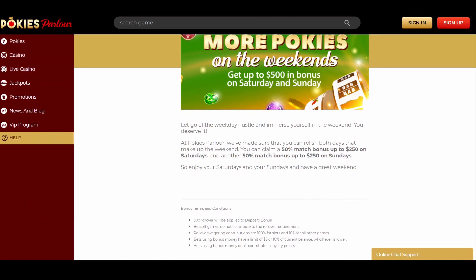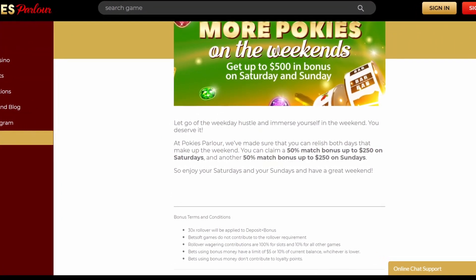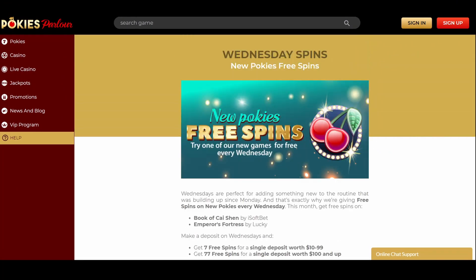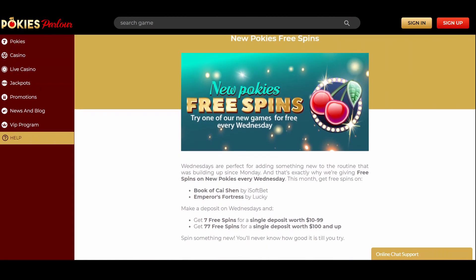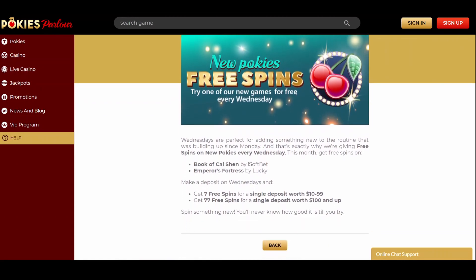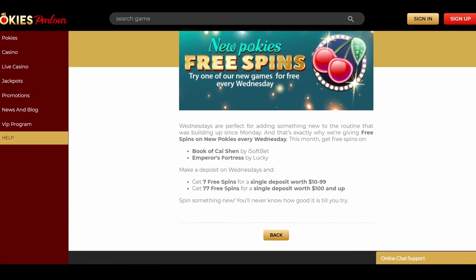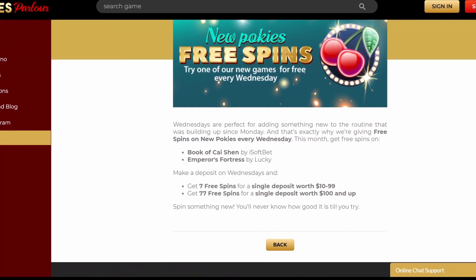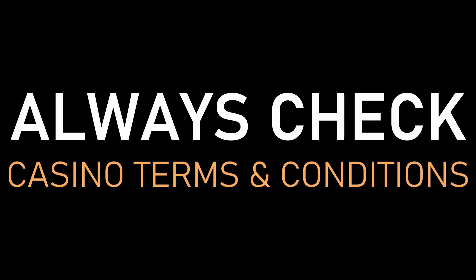Pokies Parlour Casino prepared two bonuses of 50% up to $500 you can claim every Saturday and Sunday, available upon depositing at least $25 during the weekend. They come with the same requirements as the welcome offer. You can count on a free spins deal each Wednesday — the cherry on top is the lack of a wagering requirement. For depositing from $7 to $99 you'll receive 7 free spins, however if you deposit more than $100, the casino provides you with 77 of them. Before claiming the bonus, check the casino's terms and conditions.